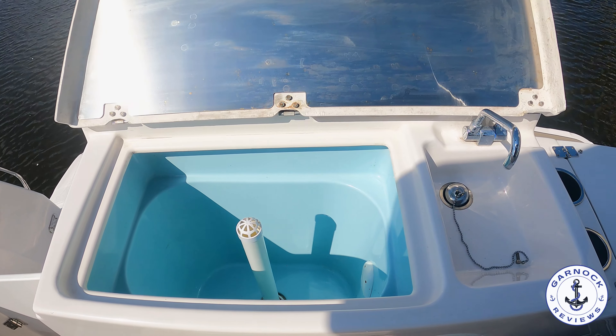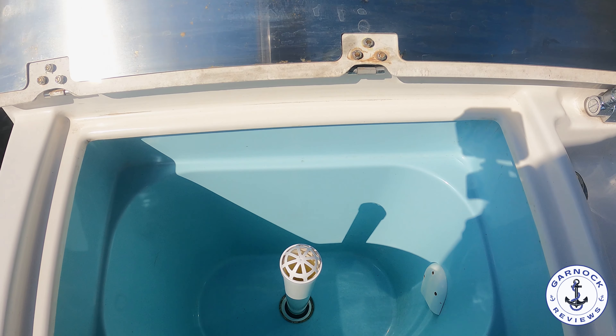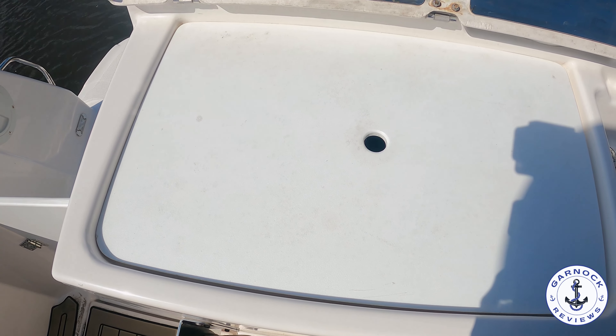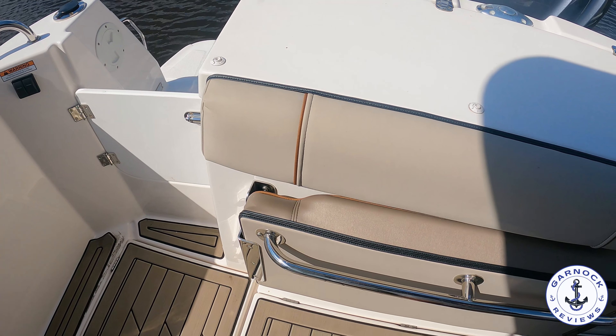You can tell this has been well maintained and low use. In front of this section I like the fact that we've got these pop-up seats — that way when you want to have guests in the cockpit you get plenty of room, but whenever you want to do any sort of fishing you can lock them out of the way.